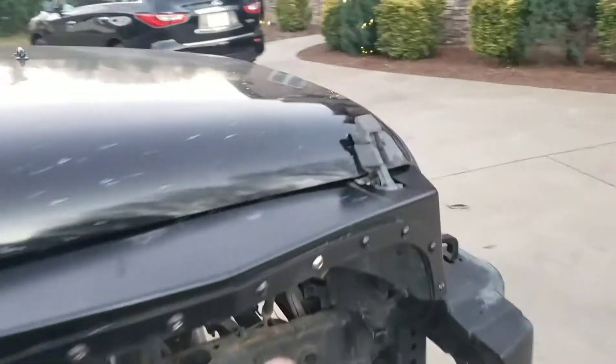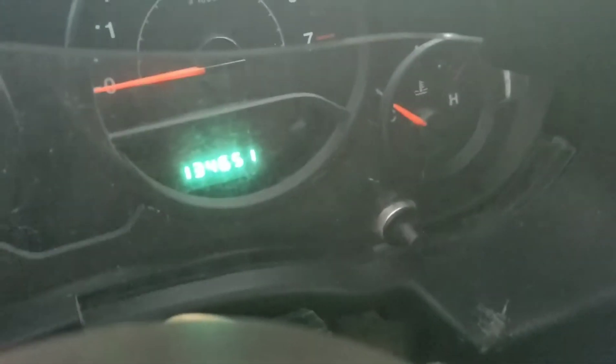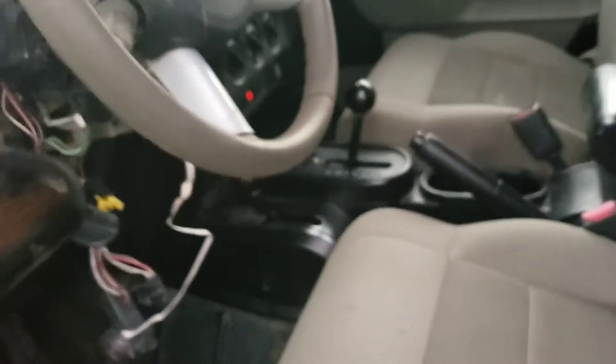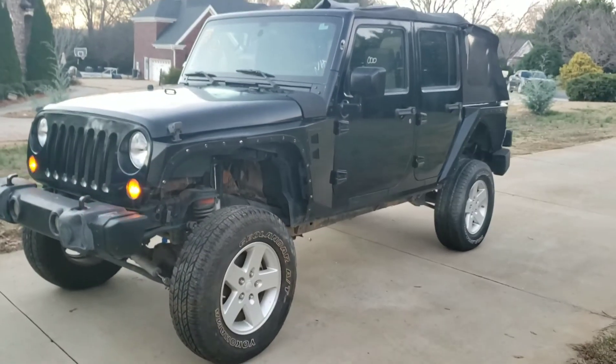You know, it's got that good American flag. I do not know the mileage, so let's open up the hood, connect the battery, and see what we have. We got this car at Copart and it has 134,651 miles, which isn't half bad for a 2008. So stay tuned as we will be fixing up this Jeep.